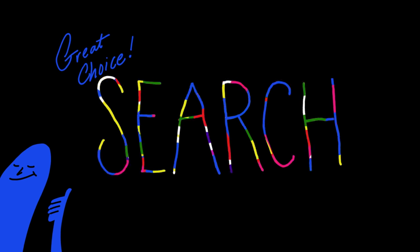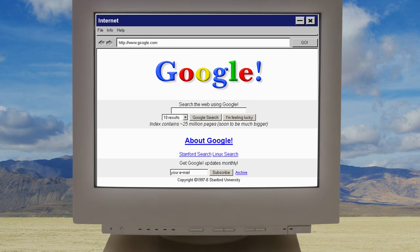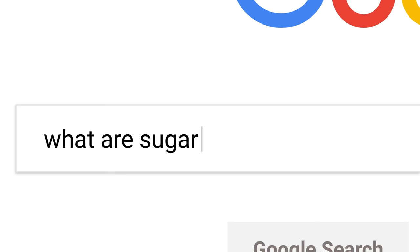Great choice. Obviously, search is a pretty big deal at Google with a lot of history and a lot that I could get into. I decided instead of bringing you specific searches to do, I wanted to show you different ways of searching other than going to google.com and typing in the search box.